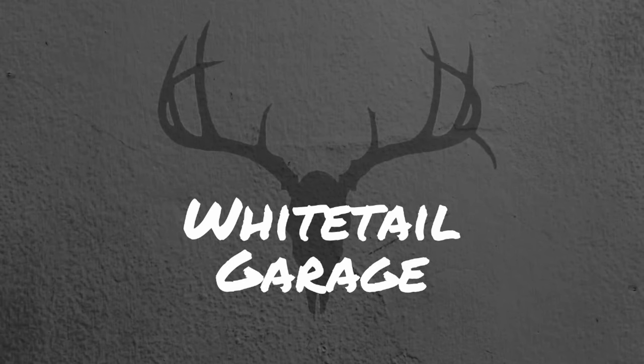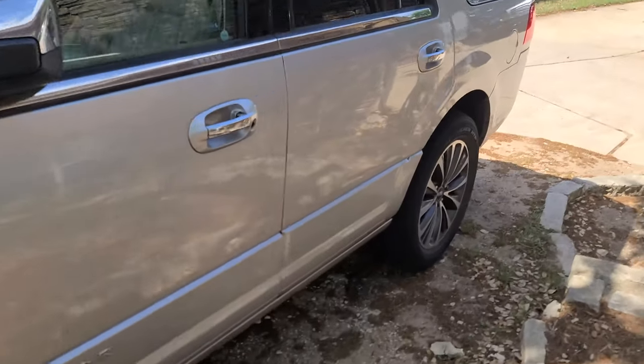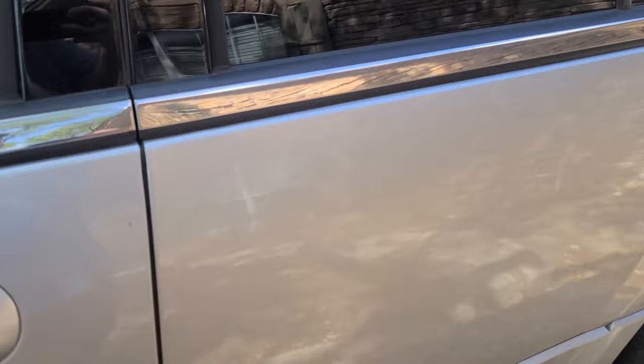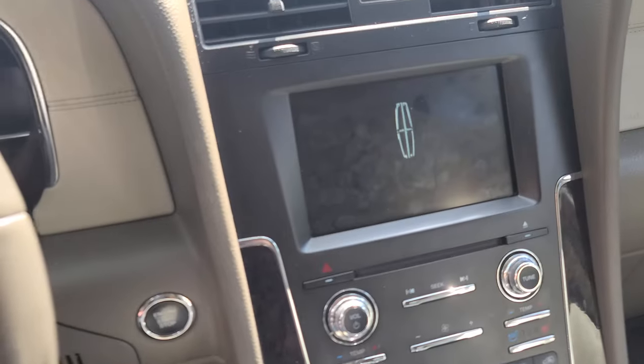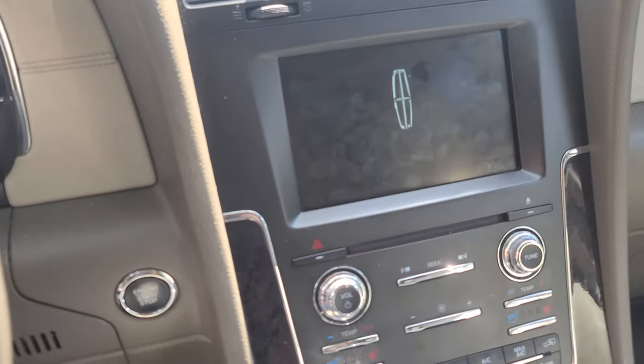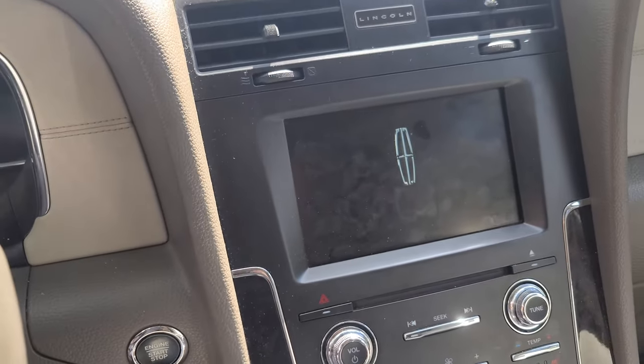So we're gonna go for a quick test drive, see if we can get it to reproduce the issue and then figure out what's wrong with it. This is a 2015 Navigator. I'm gonna switch to the GoPro so I can use my phone to check the issue she was talking about with the phone.